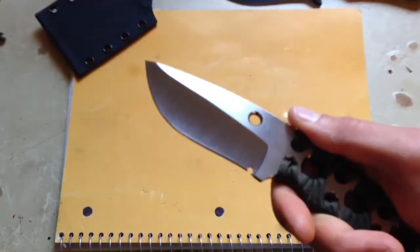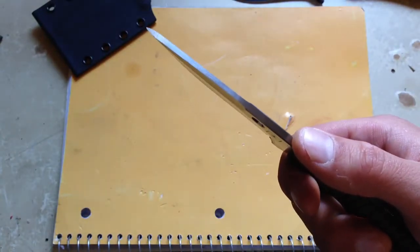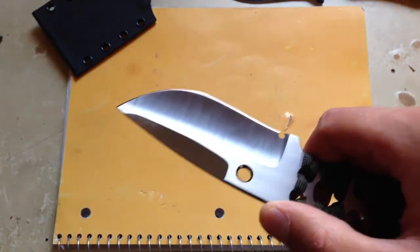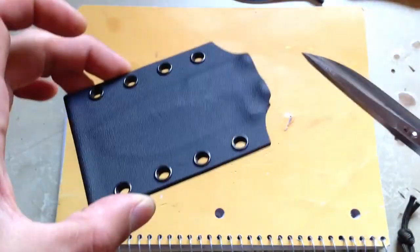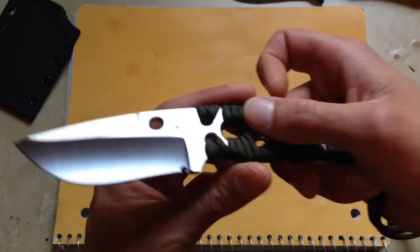Nice belly. There's the thickness. Nice little kydex sheath — nothing special. Cord wrap.